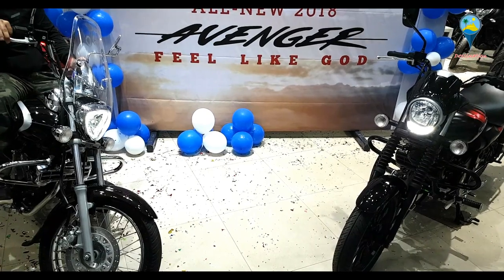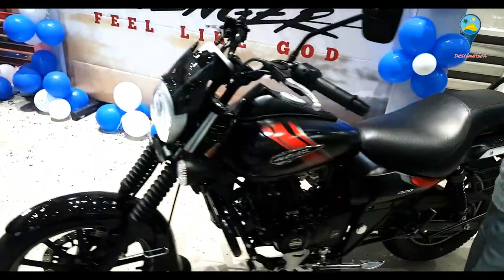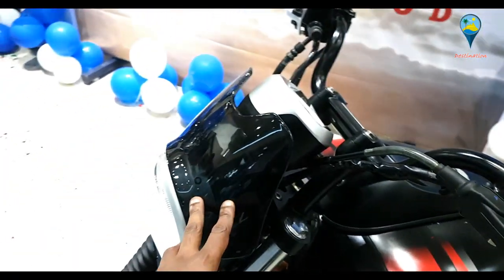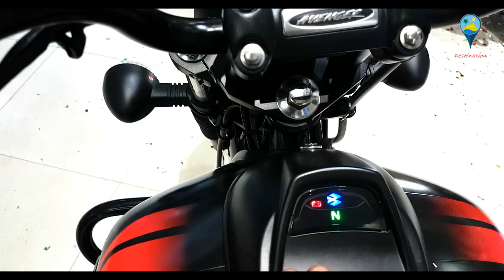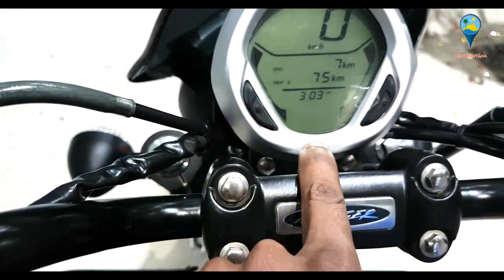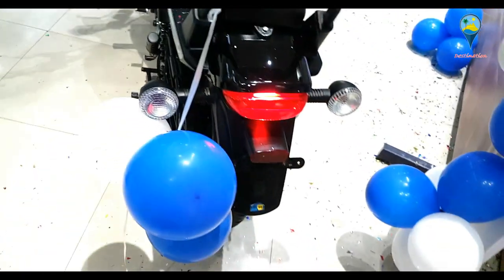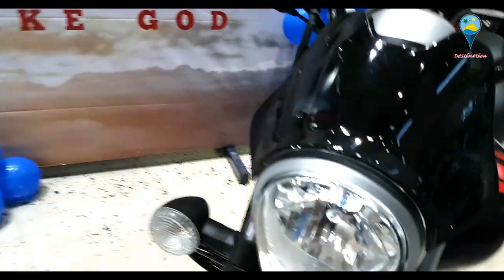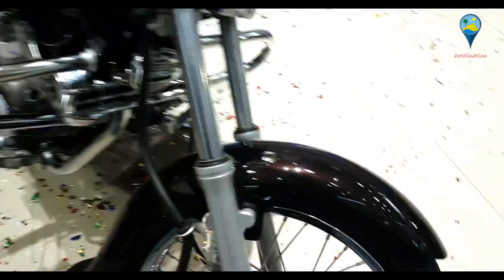So friends, I hope you can see that these are our two new models by Bajaj — the Avenger 220 Street and the Cruise. The engine variants are almost the same. The changes include the color, the visor, and this fully digital console and digital info display. You can see the petrol indicator is now placed here. This color scheme comes with already fitted DRLs, and this is a new color.